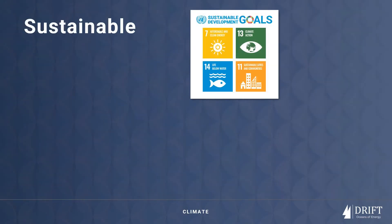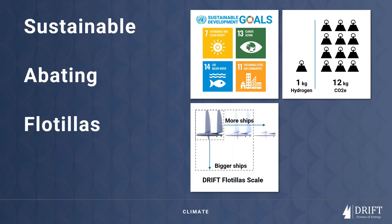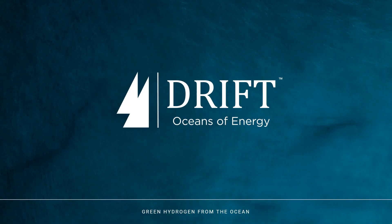We leave nothing behind but oxygen. We support four key UN sustainability development goals. For every kilogram of hydrogen we produce, we could abate 12 kilograms of CO2. Hence our target for cumulative gigaton of CO2 abatement by 2050. That is why we believe now is the right time to accelerate the path to oceans of energy.